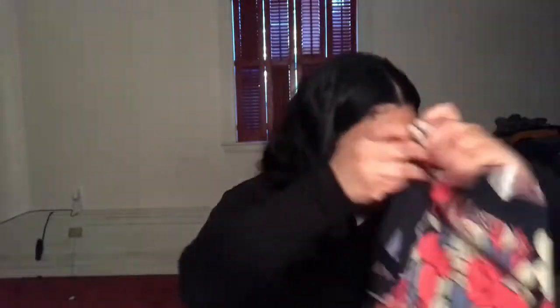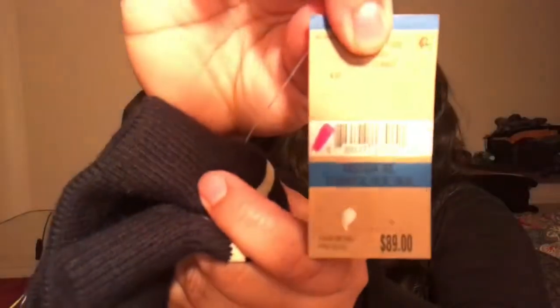The next item I got was also from Rachel Roy, new with tags as well. Originally $89, I got this in a size extra large and it is a skirt. I love navy and if you saw my first video, I mentioned I'm a sucker for stripes — this one has stripes and it is really cute.